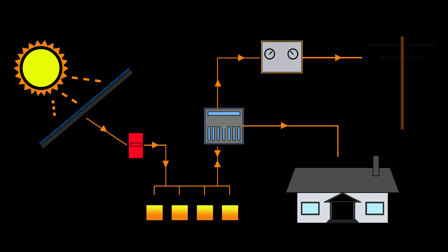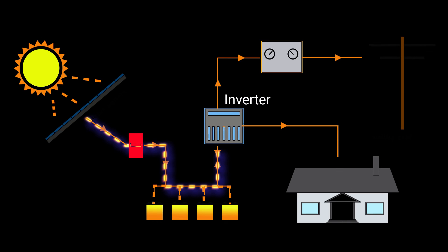Once the photovoltaic cells have collected the heat energy and created electricity, it is then sent through the wiring. At this point the power is DC, what is known as direct current. The power from all the cells is merged and put into an inverter. The inverter converts DC power to AC, alternating current power.